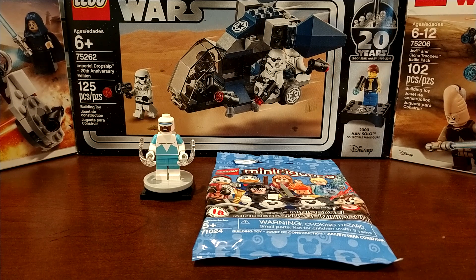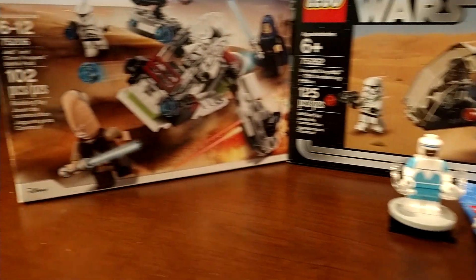Hello everybody, welcome back to another video. Today I have a little Lego haul from Walmart — about $55 for everything here, so let's get right into what I got.